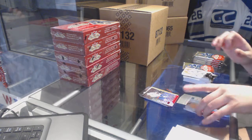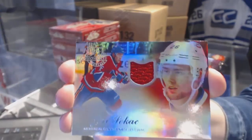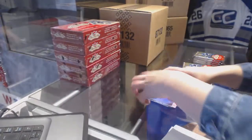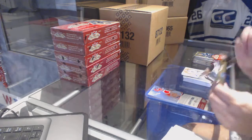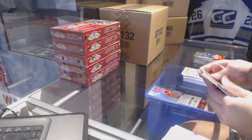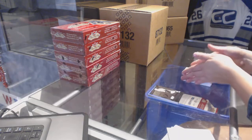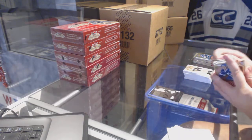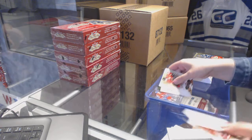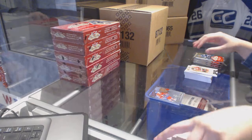For the Montreal Canadiens, we've got a Showcase Jersey of Yuri Sikash. Metal Universe for the Pittsburgh Penguins, Evgeny Malkin. Flair Showcase of Brendan Gallagher for the Montreal Canadiens.